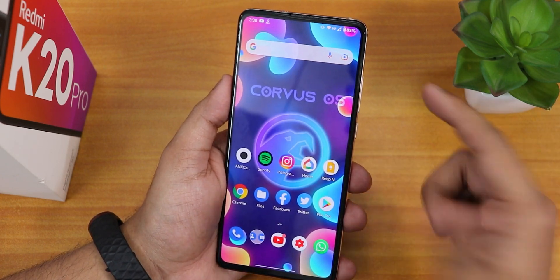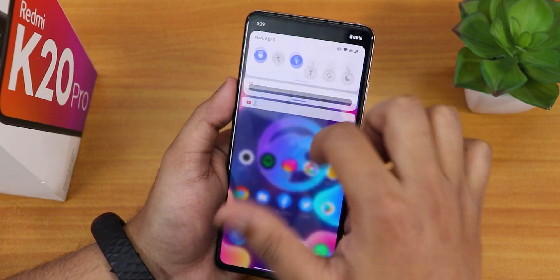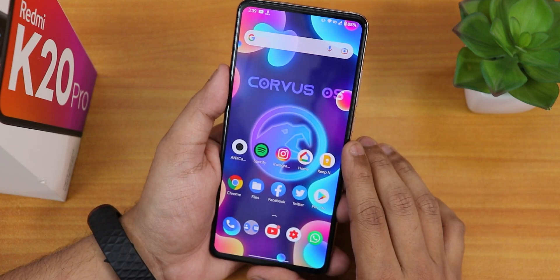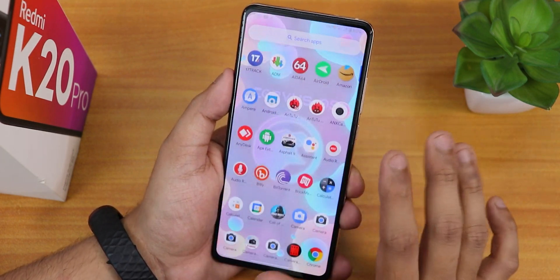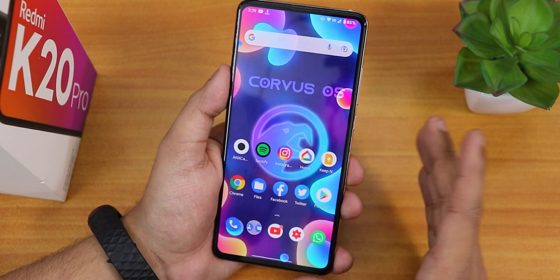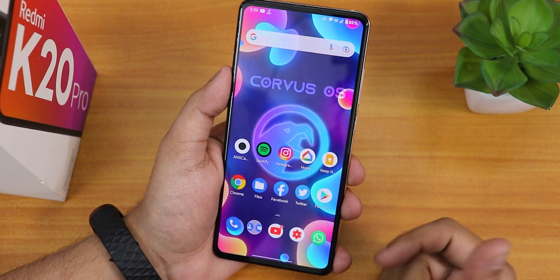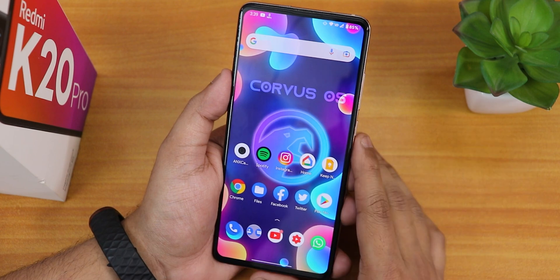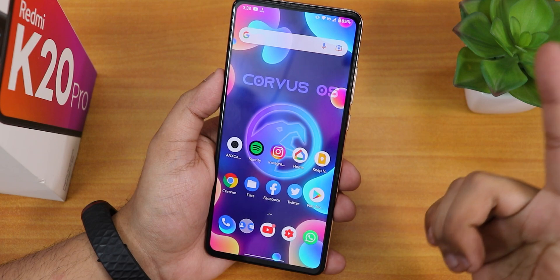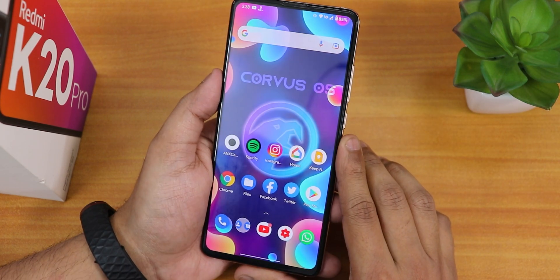Corvus OS has pretty much everything: double tap to sleep on the home screen, brightness control by sliding a finger on the status bar, and all the UI customization like rounded corners. Almost everything is working fine except the stock camera — you'll need to install ANX Camera if you're daily driving this ROM. The stock wallpaper looks good and there are plenty of customizations with fonts, colors, and more. Thanks for watching, give it a thumbs up if you liked it, and subscribe if you haven't yet. This is Tito from KDNTX signing off.